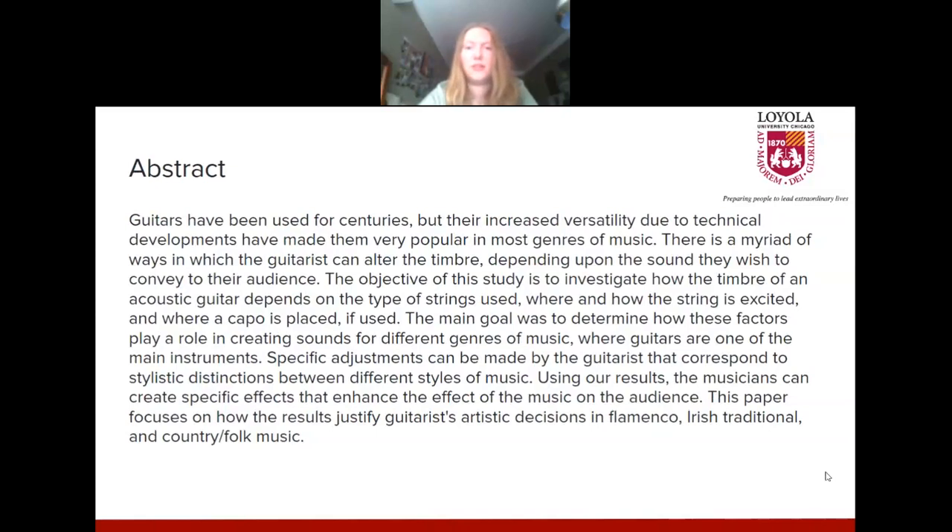Guitarists have been used for centuries, but their increased versatility due to technical developments have made them very popular in most genres of music. There's a myriad of ways in which the guitarist can alter the timbre, depending upon the sound they wish to convey to their audience. The objective of the study is to investigate how the timbre of an acoustic guitar depends on the type of strings used, where and how the string is excited, and where a capo is placed, if used. This paper focuses on how the results justify guitarist's artistic decisions in flamenco, Irish traditional, and country folk music.